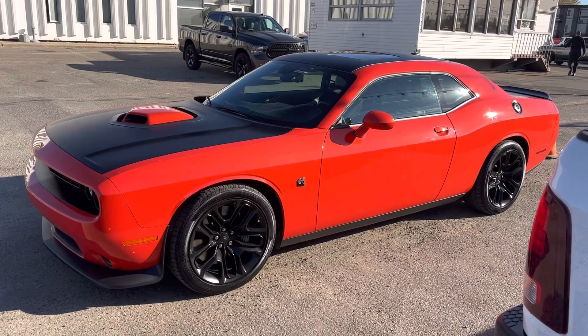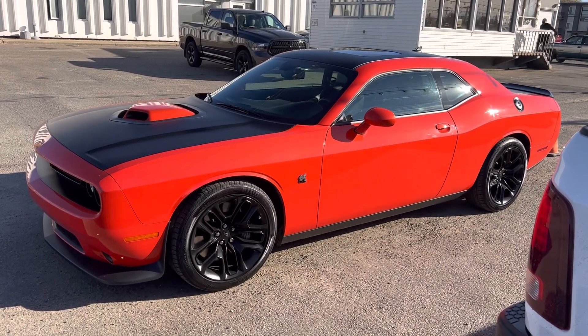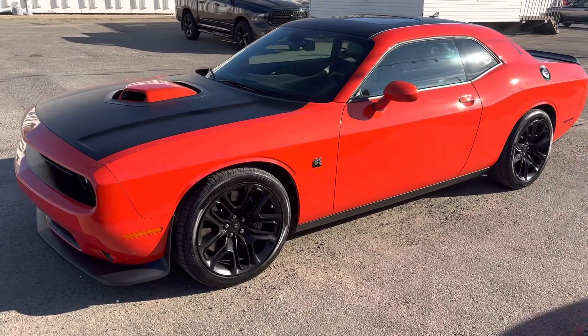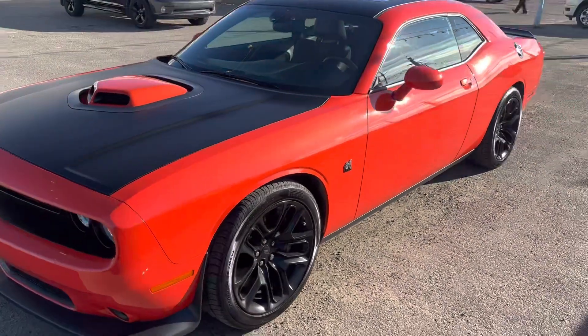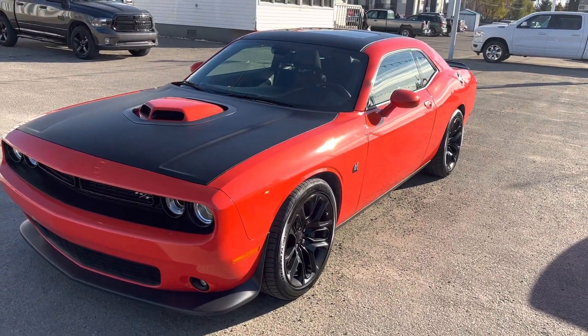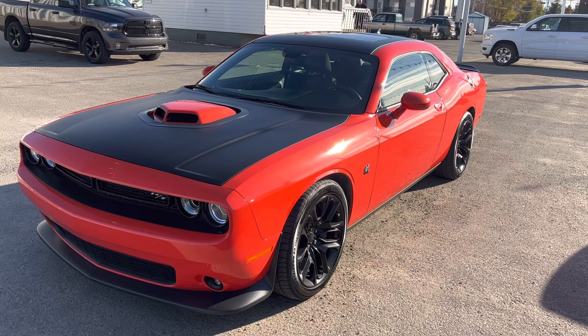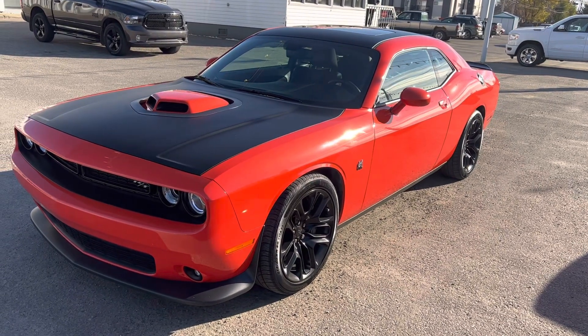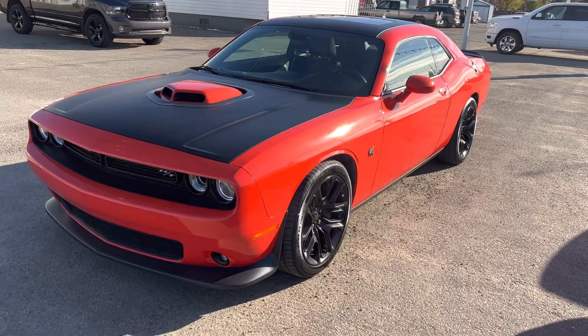Alright folks, it's Mark Sugar here at Dodge City in Saskatoon on the corner of 8th Street East and Preston Avenue, and we have something very special for you here. It's 2020 — the 50th anniversary of the Dodge Challenger. Scat Pack 392, 6.4 liter Hemi engine, black rims.